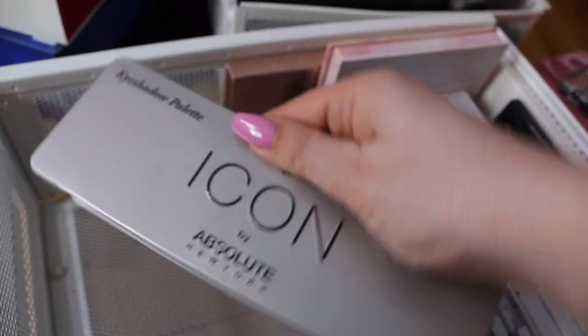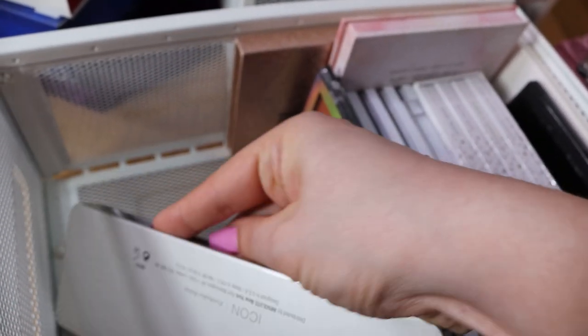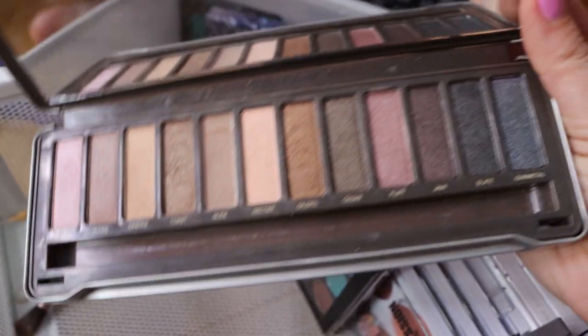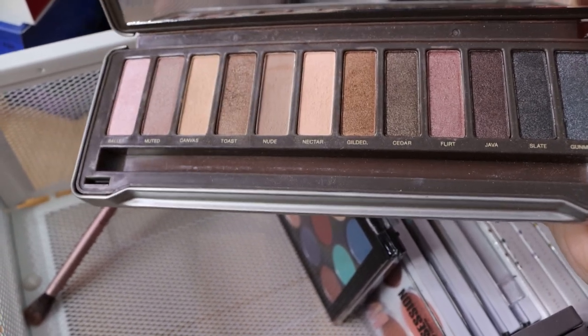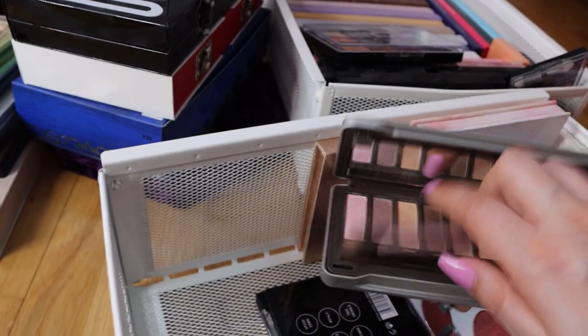Now this is the Icon palette from Absolute New York that I got in one of my subscription boxes. This also reminds me a lot of the Urban Decay palette. It's very nice and these are pigmented. Not the easiest to work with though, but I do like this palette. I've used it a couple of times but I'm not reaching for it - I am going to keep it in my collection though.